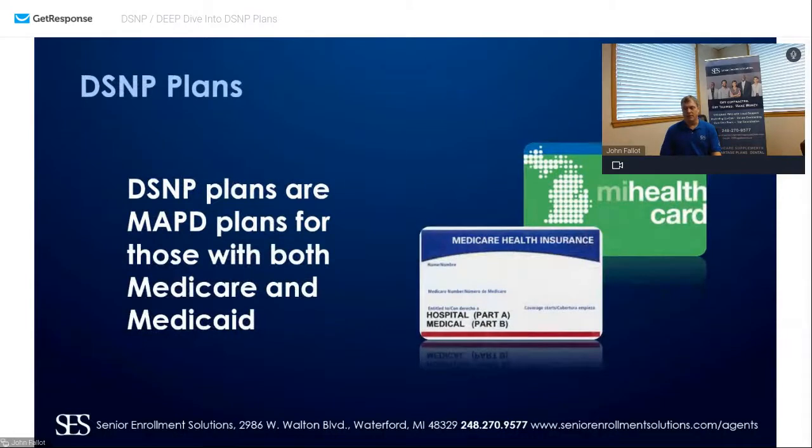Your D-SNP plans are MAPD plans for those with both Medicare and Medicaid — a dual eligible plan. They have their Medicare through the federal government, through CMS — their Part A and Part B. They don't have to be 65; they could be on disability. After 25 months on disability, they automatically receive their Medicare. So they may be 28 years of age on Medicare with no income because they're on disability, and then the state comes into play and helps them with state-funded coverage.